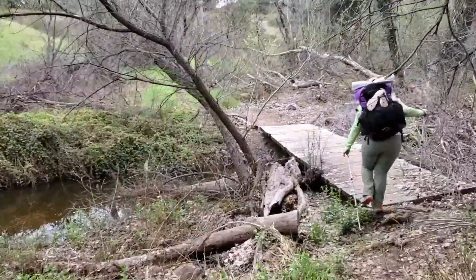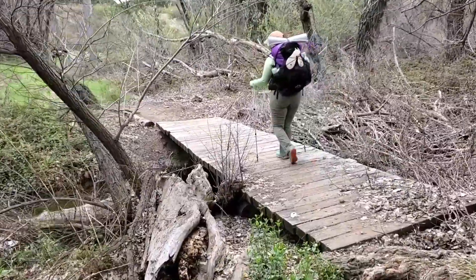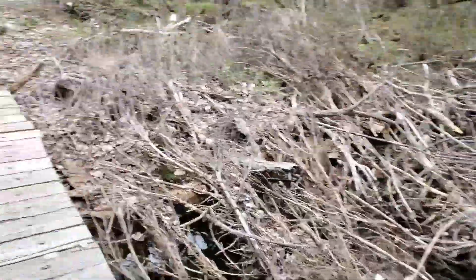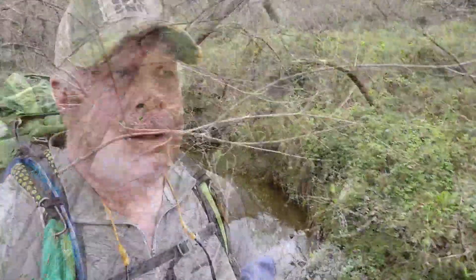Coming up on the first water source at about mile 2.6. Pretty good water flow — kind of nasty on this side, but there's a nice deep pool over here. We started out from Campo with two liters of water each and it's actually a really cool day, only about 54 degrees, so we've hardly used any water. We're just going to keep on trucking.